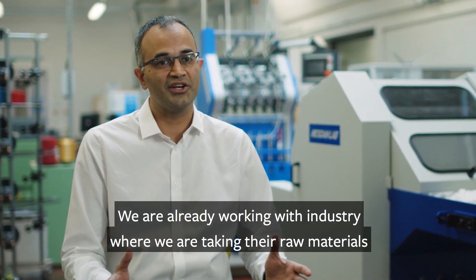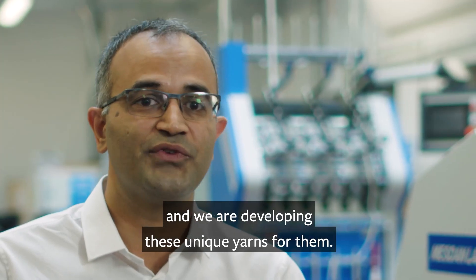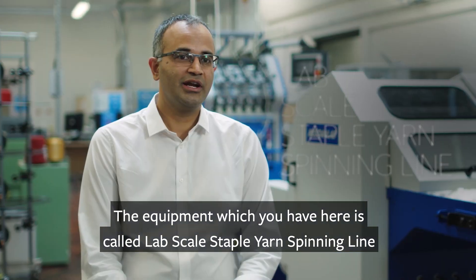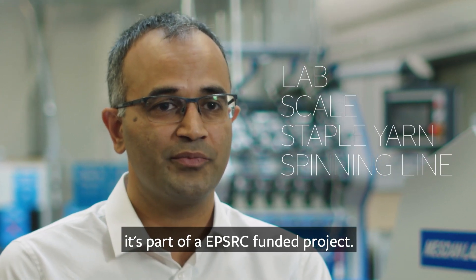We are already working with industry where we are taking their raw materials and developing these unique yarns for them. The equipment which we have here is called a lab-scale staple yarn spinning line and is part of an EPSRC-funded project.